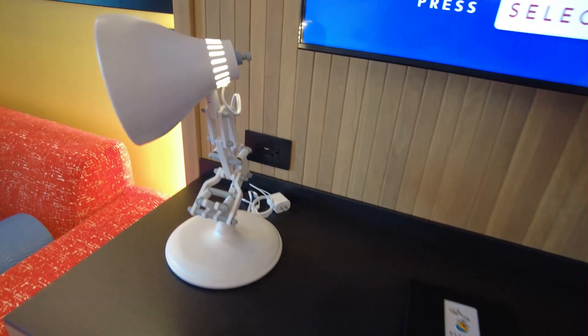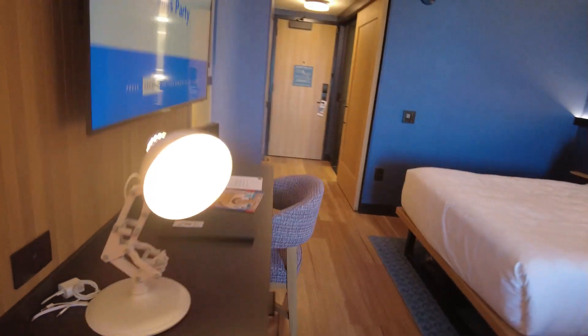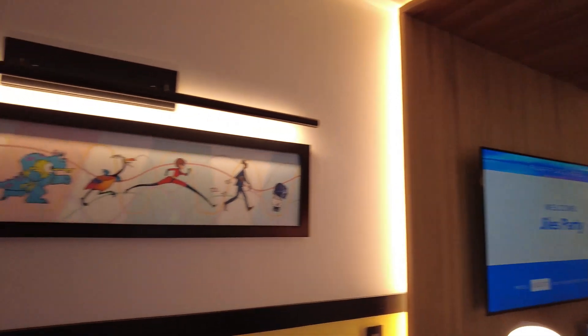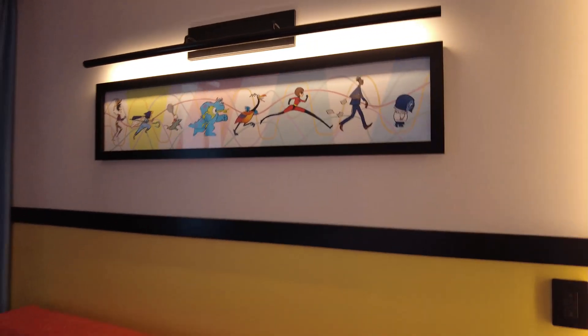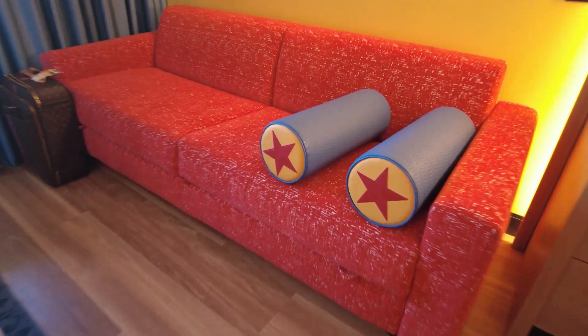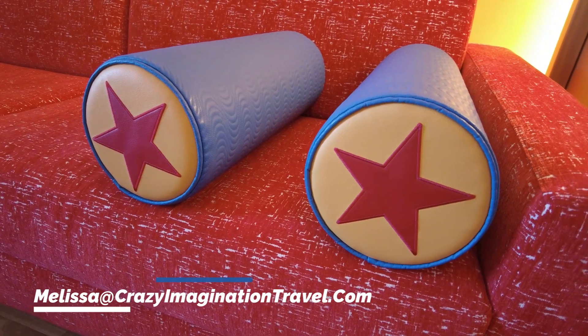Check this out — look at this light, it's so cute. I love the theming here; that's just awesome. Very nice. And then we have more Pixar art here. This room will sleep five. Here's your sofa sleeper with bolsters — I love that — with a Pixar ball.